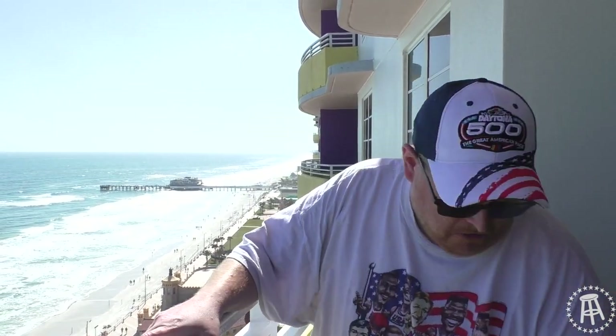What a view! We're here at the Wyndham Ocean Walk Club Resort at Daytona Beach. You know they hooked us up great — had a great weekend here as we watched the Daytona 500, and they even helped find me some sodas.